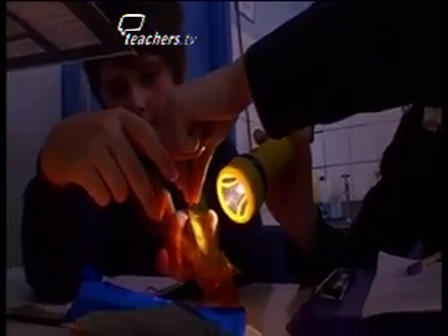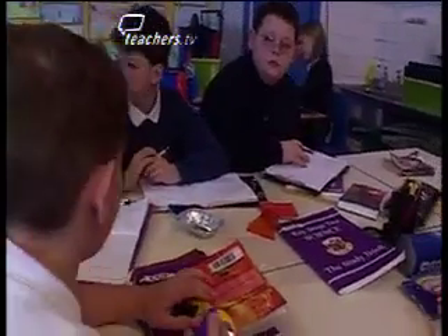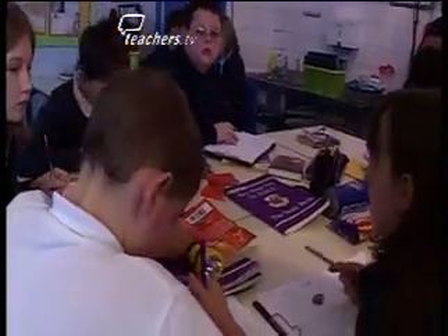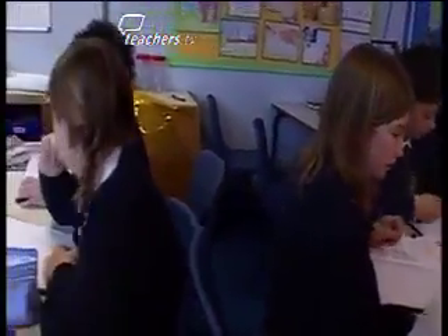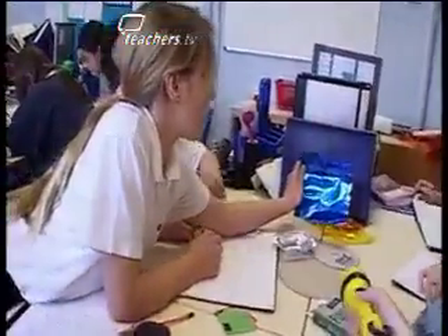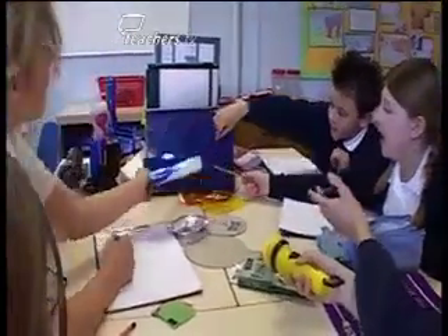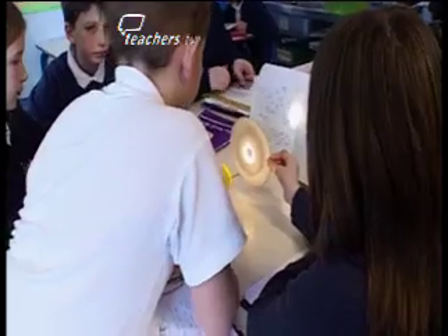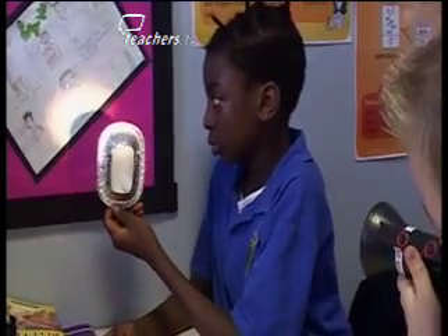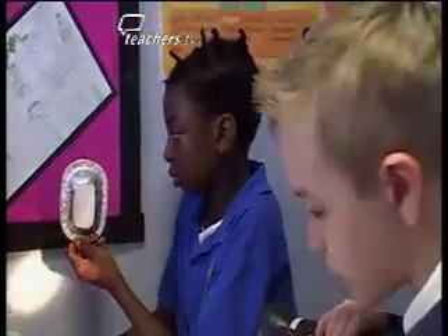Having established with the children what the learning intention is and how they might achieve the success criteria, their investigations on light begin using resources they've chosen themselves. One child notes: if it hits an object, it reflects. There's shadow from the tin form — that seems to have a shadow and a dim reflection. We've got tables saying whether things make a shadow or not, and we've only done a couple of things that actually form a shadow. So how can we take it further? Get some solid stuff.